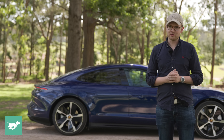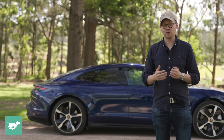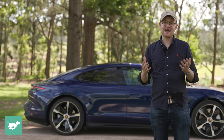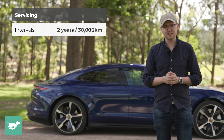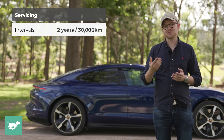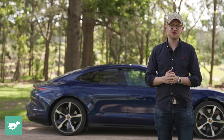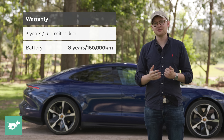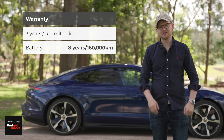Service pricing on all Porsche vehicles is set dealership to dealership — there's no cap-price servicing on any Porsche in Australia. I wasn't able to find pricing to service the Taycan at our local dealership. However, servicing is only required every two years or 30,000 kilometres because EVs have far fewer moving parts. The warranty on the vehicle is disappointingly only three years with unlimited kilometres on the whole car, but for the high-voltage battery it's eight years and 160,000 kilometres.